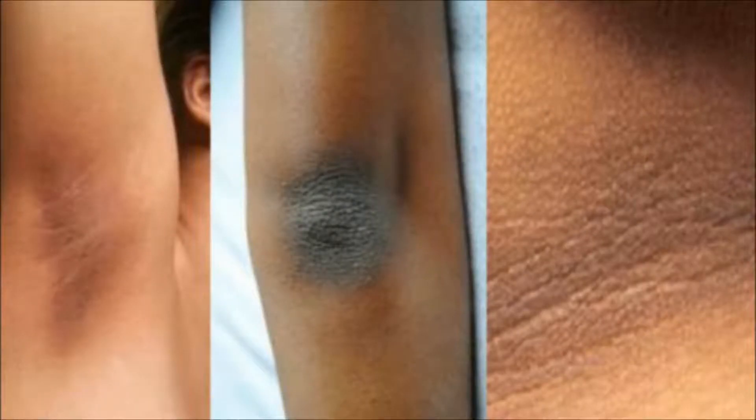Dry and dark skin on the elbows, knees, neck and underarms is a common cosmetic issue for both sexes. Although dermatologists claim it is nothing serious, it does affect a person's self-esteem, especially in the summer when clothing is more revealing. There are a number of contributing factors for the skin condition and the most common include the biological process of aging, sun exposure, pigmentation problems, and more.